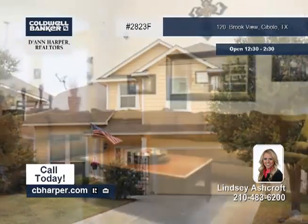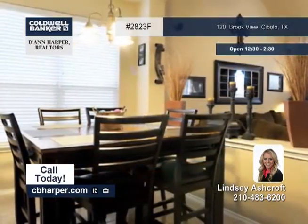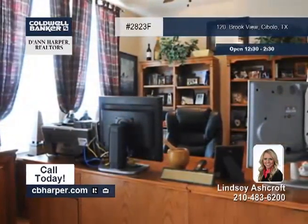This four bedroom, two and a half bath home has been immaculately cared for. Amenities include a large family room, high ceilings, a large upstairs game room, and a beautiful kitchen with 42 inch cabinets.